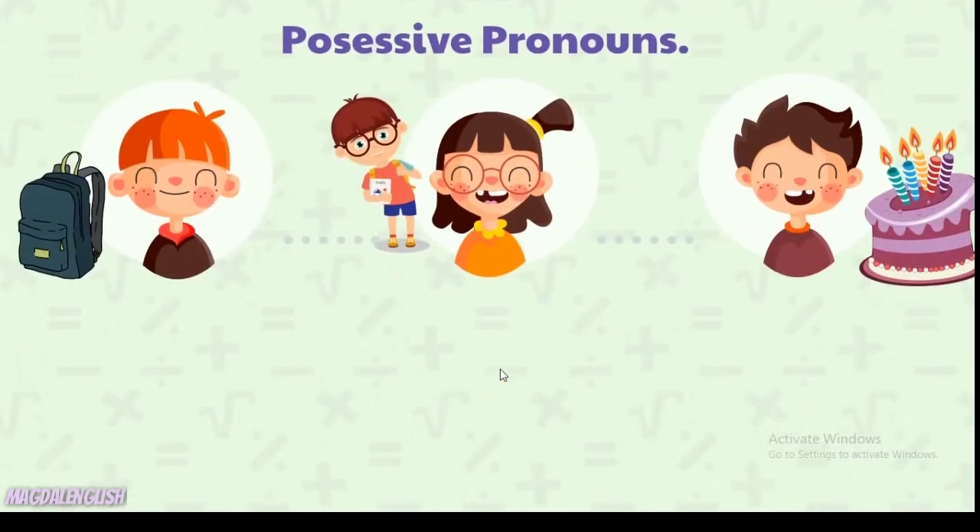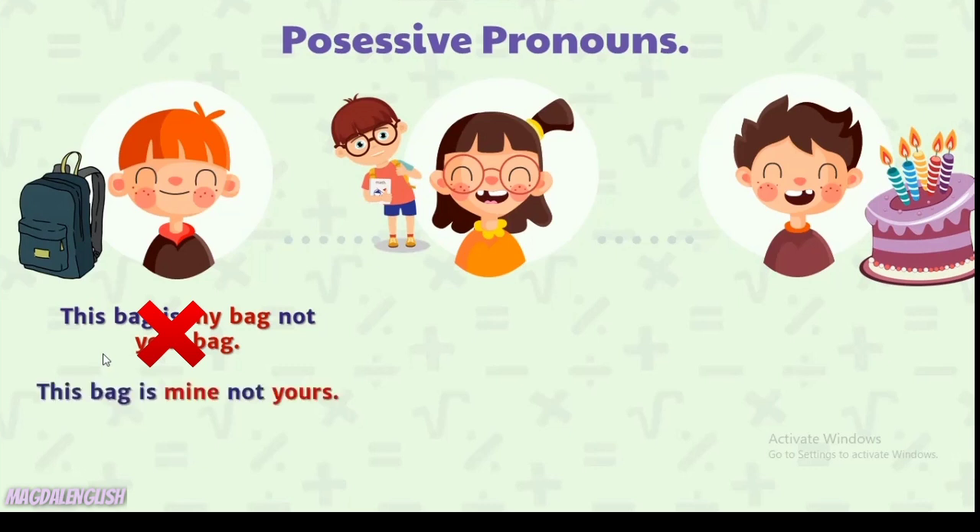Bagaimana dengan possessive pronouns? Apa bedanya dengan possessive adjectives? Contoh: 'This bag is my bag, not your bag' — tas ini adalah tasku, bukan tasmu. Ini benar secara tata bahasa, tapi akan terdengar aneh jika kata 'bag' diulang terus sampai tiga kali. Jadi bisa disingkat menggunakan possessive pronouns menjadi: 'This bag is mine, not yours.'